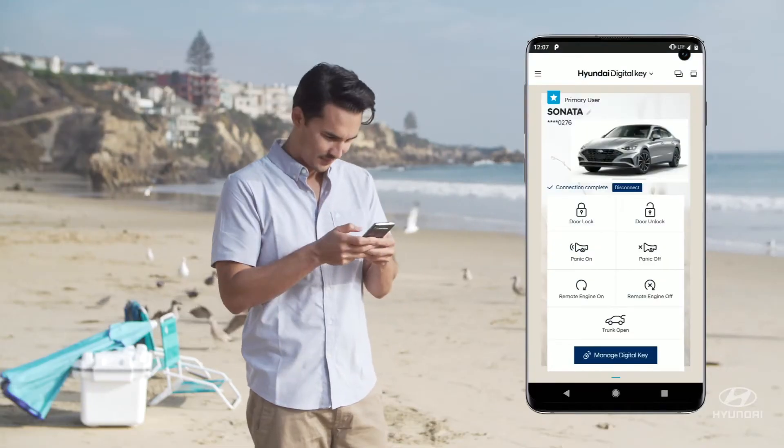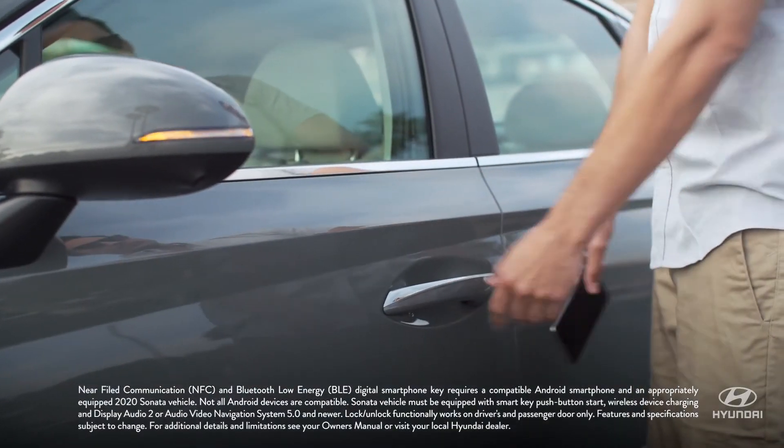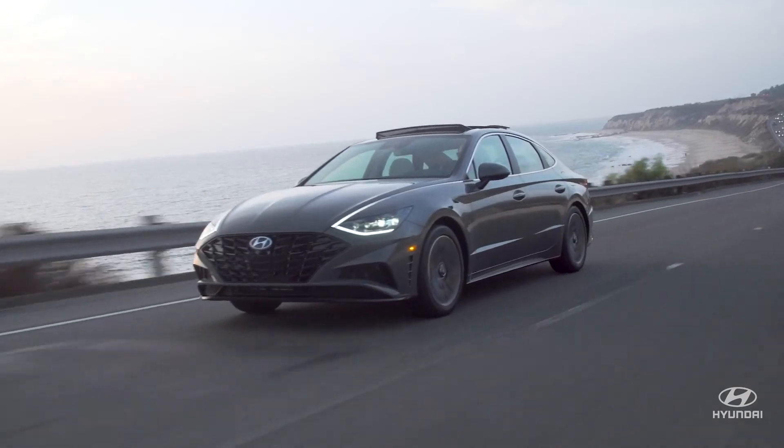The feature I'm most proud of is Hyundai Digital Key. It's an Android app that completely replaces your car keys. You can also instantly share a key with a friend or family member. I worked directly on the development of this technology for almost two years.